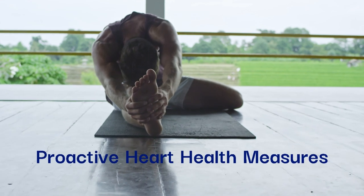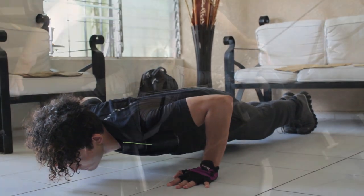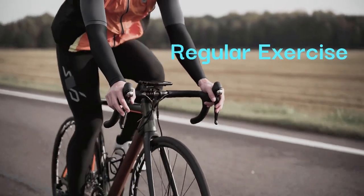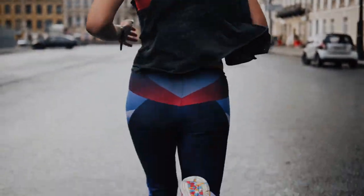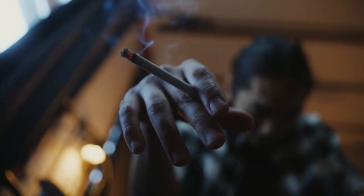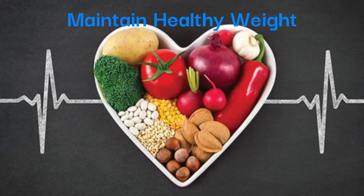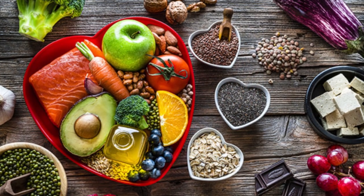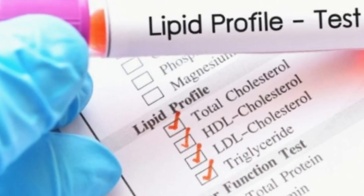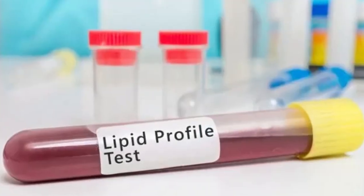Proactive heart health measures. Incorporating lifestyle modifications can significantly reduce the risk of cardiovascular issues. Engage in low-impact activities like walking or swimming to improve circulation and heart health. Quit smoking to mitigate inflammation and reduce the risk of heart-related complications. Strive for a balanced diet rich in fruits, vegetables, and whole grains to support cardiovascular health. Regularly assess cholesterol and triglyceride levels to identify and address potential risk factors.